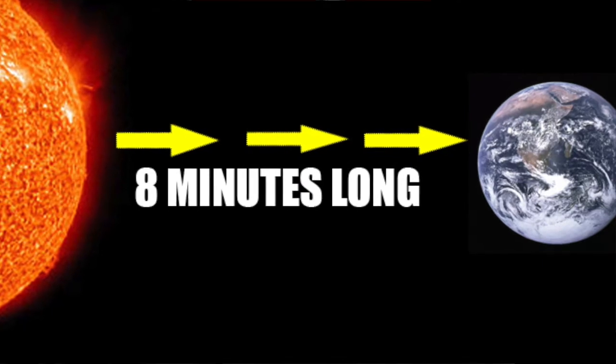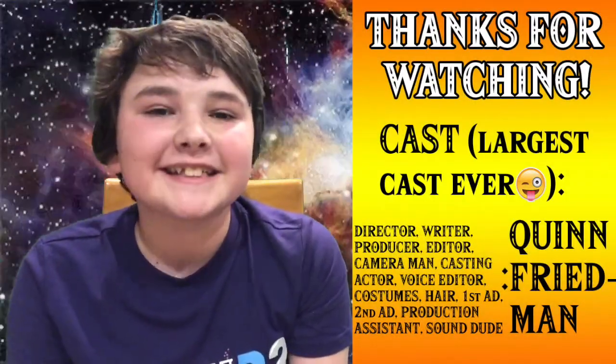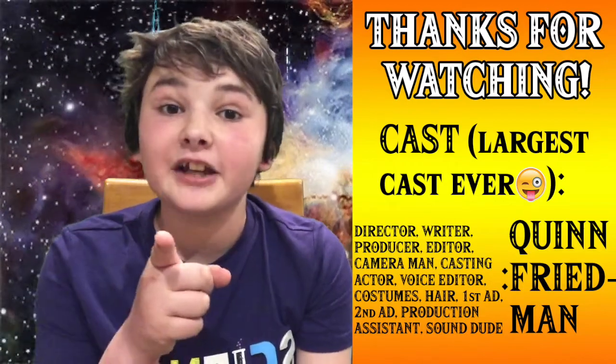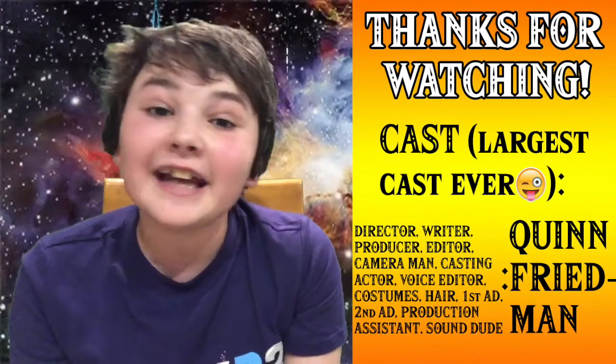Our Sun is so amazing! I hope you enjoyed this episode of The Science Kid. If you did enjoy it, make sure to like, comment, and subscribe down below. Thank you guys for watching! And remember, science can always be fun!